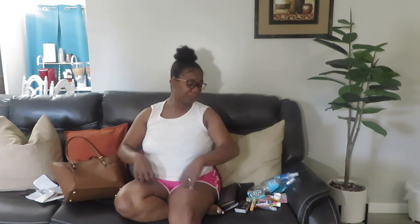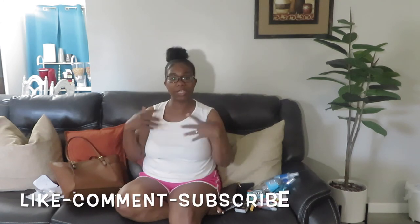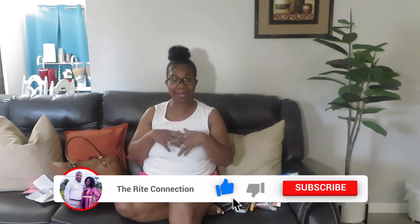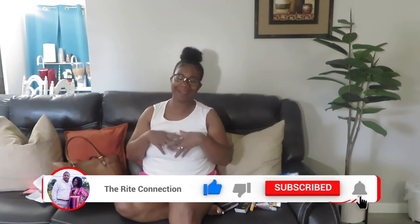I didn't have much stuff in my purse but I hope you guys enjoyed this video. Please don't forget to like, comment, and subscribe below, and I will see you guys in my next video. Okay, all right, bye!